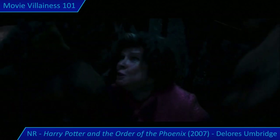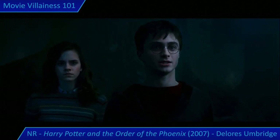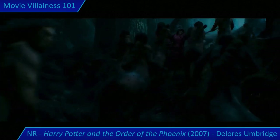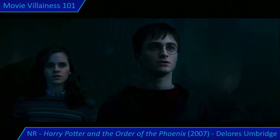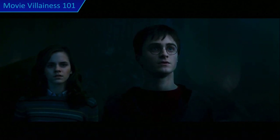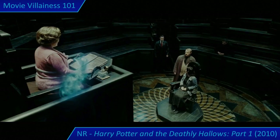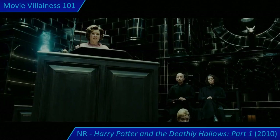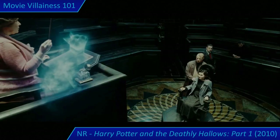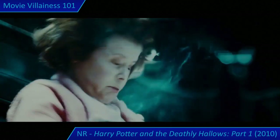Harry simply responds with the line Dolores forced him to write so many times: 'I must not tell lies.' Dolores Umbridge also gets a long cameo in the first part of Harry Potter and the Deathly Hallows, but she's not that threatening outside of Hogwarts. While her return is certainly welcome — if only because female villains are not well represented in this series — there's not all that much to comment on.